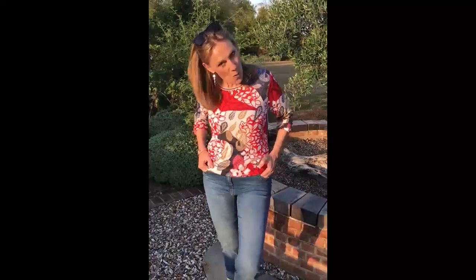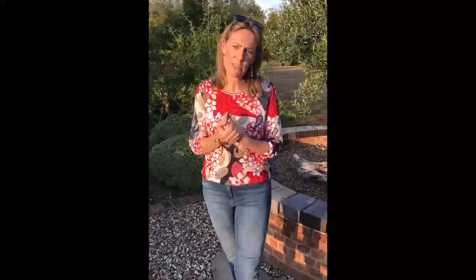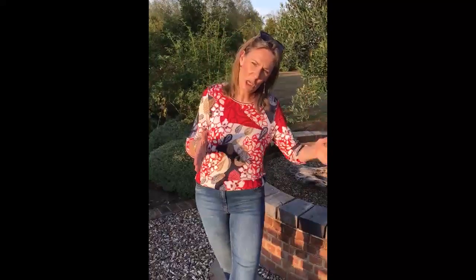Hello everyone, I hope you're well. Just thought I'd start showing you some of the new Raab jumpers that are just coming in to the shop at the moment for that transitional period between sort of August and sort of October.